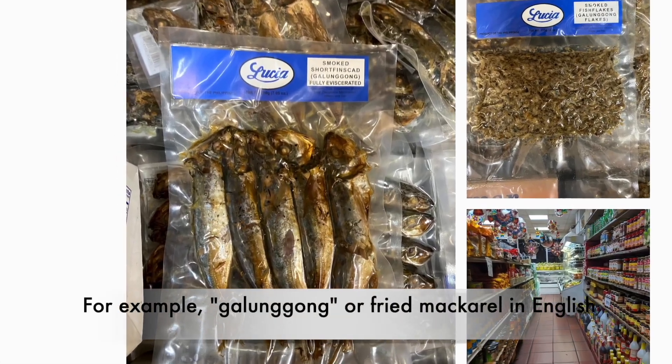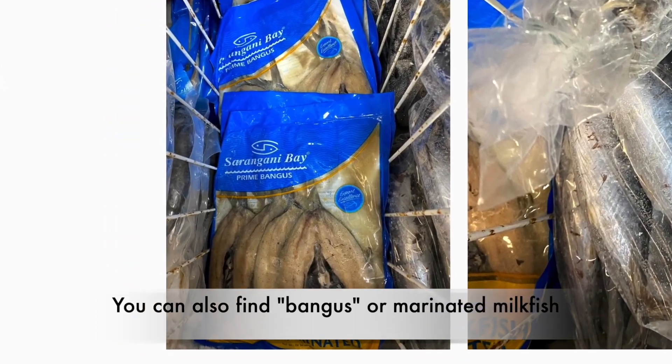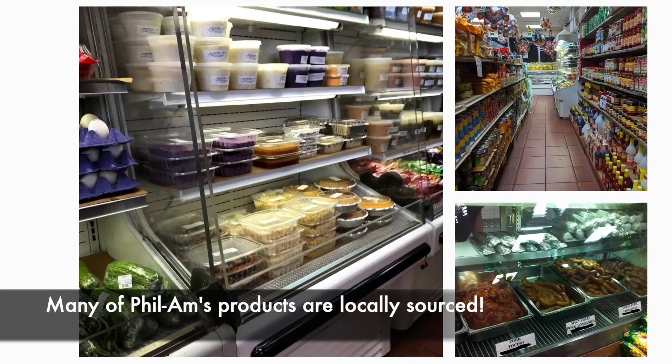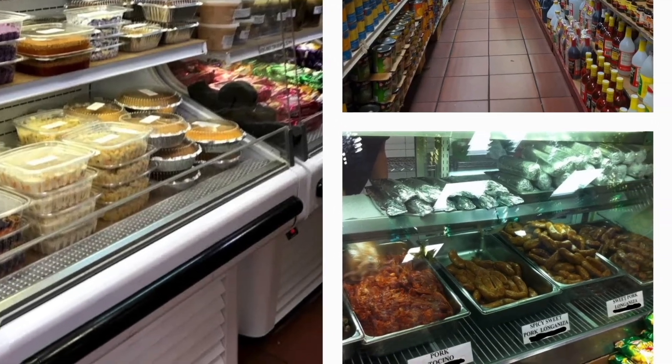Halimbawa yung galunggong, fried mackerel in English. Mahahanap mo din ang bangus o marinated milkfish. Meron din tocino, which are cultural foods typically eaten during breakfast. Marami din na produkto ng Filam ay locally sourced, made by bakers and home chefs of Woodside.